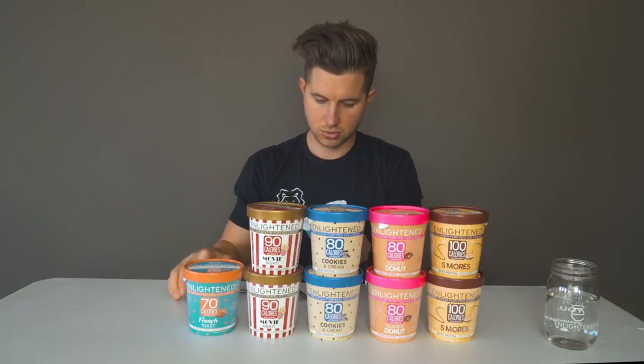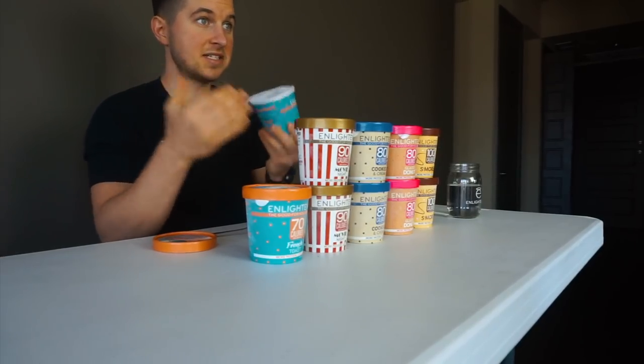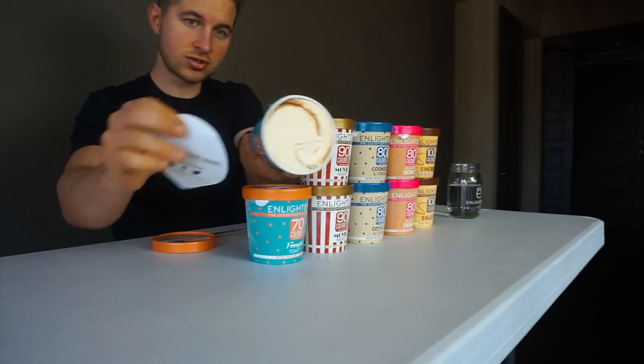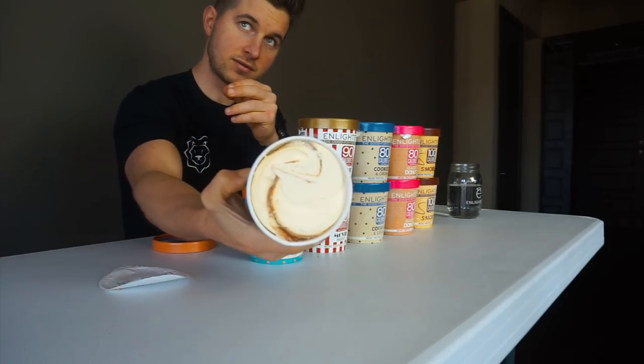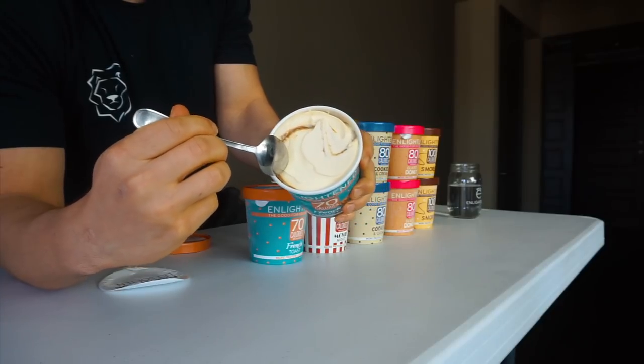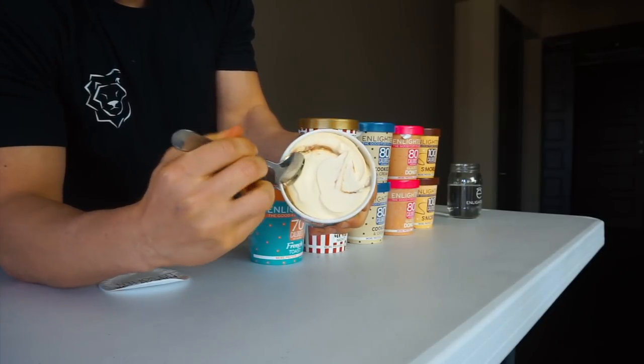Let's try the French toast. When I'm reviewing these, I'm looking for: does the flavor match what's promised on the label, and is it a damn good ice cream? When I'm thinking French toast, does this make me feel like I'm having French toast smothered in syrup? That's what I'm gauging it off of. Ten out of ten is going to be very rare for me. Opening this one up — swirls on top of swirls on top of swirls. You can see right there, look at that little swirl — we're getting in there for a bite.